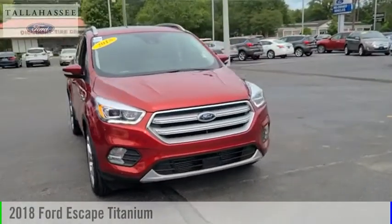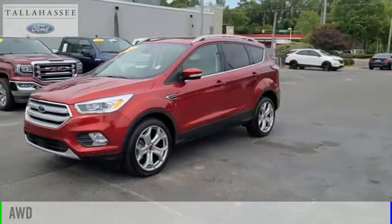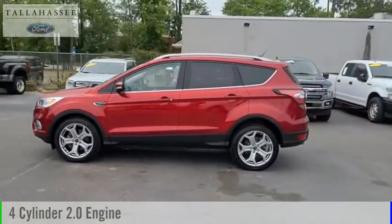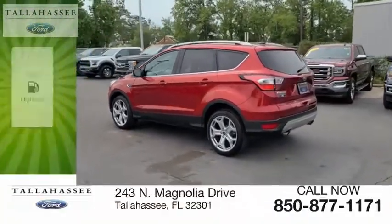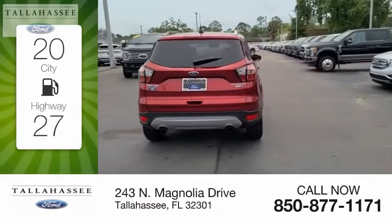Take a ride in the 2018 Ford Escape. This vehicle is powered by an all-wheel drive four-cylinder 2.0-liter engine and comes with a six-speed automatic transmission. Great fuel efficiency saves you money by requiring fewer trips to the gas station.